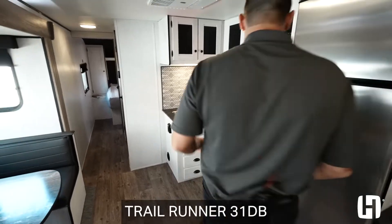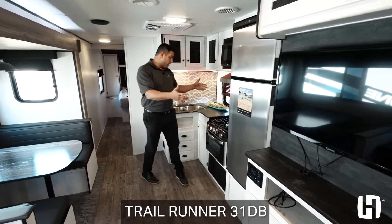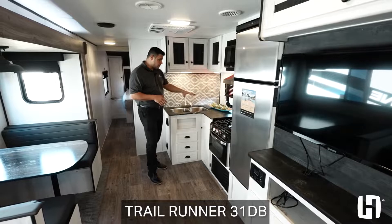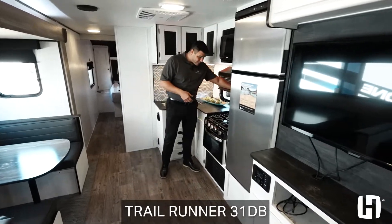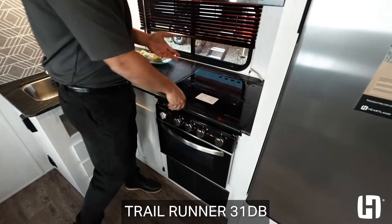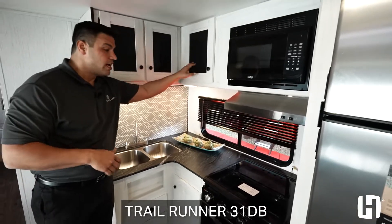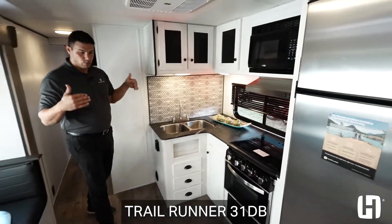Moving forward, you have an open floor plan featuring a beautiful 12-volt refrigerator leading into a nice L-shaped kitchen design. A glass top feature allows you to utilize the full counter space over the three-burner stove. Of course, you also get a microwave and lots of storage with glass inserts to give this a very residential feel.